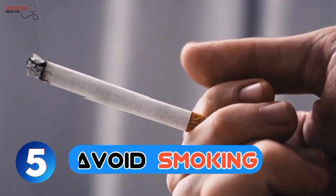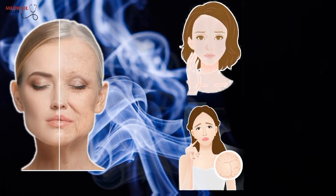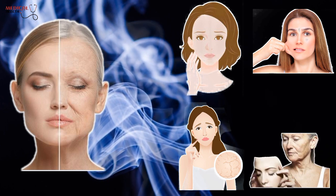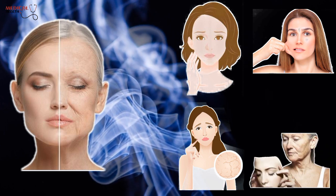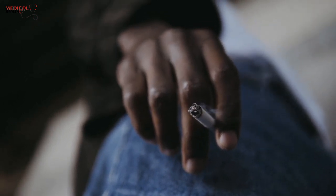5. Avoid smoking. Smoking is a harmful habit that can lead to long-term skin damage. Tobacco smoke contains harmful chemicals that can damage the skin, causing dullness, dryness, loss of elasticity, premature wrinkles, and other signs of aging. It's crucial to quit smoking for the sake of your health and your skin's appearance.